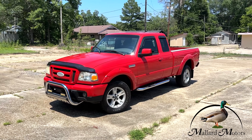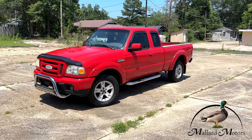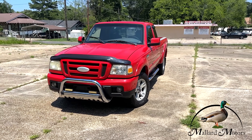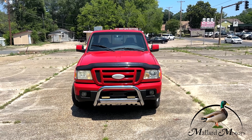Got a new one on the lot, going to show you real quick. This is a 2006 model Ford Ranger Sport, bright red color. This one has the 3.0 liter 6-cylinder engine, and it is 2-wheel drive.